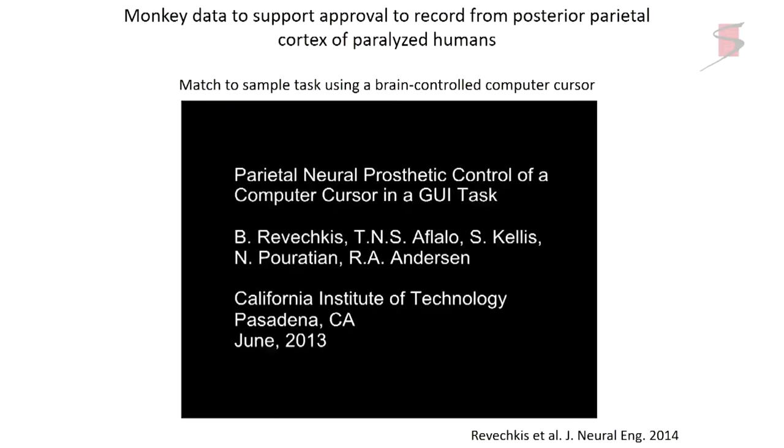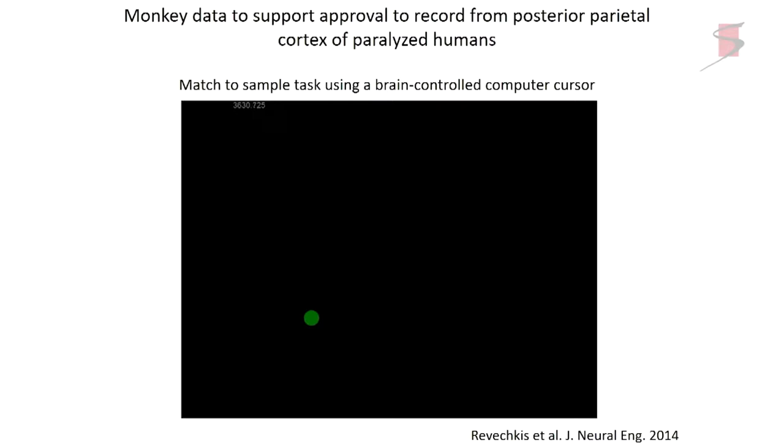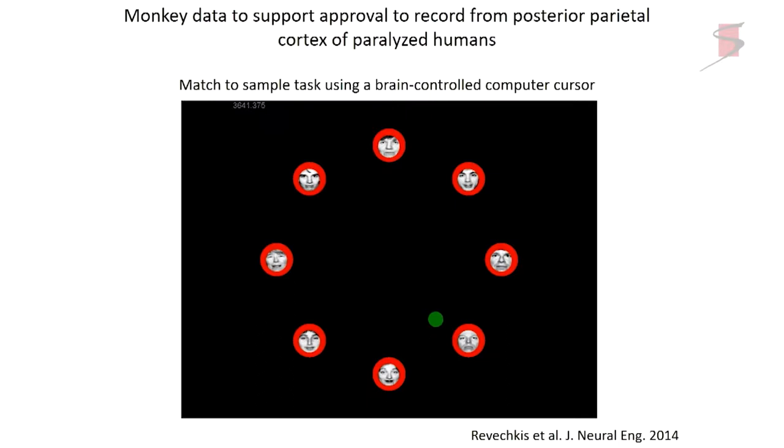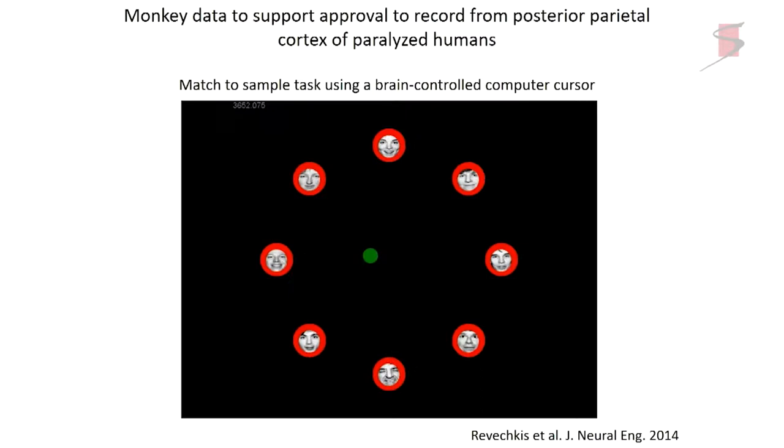To have supportive data for approaching the FDA to implant the posterior parietal cortex, we needed animal data. So we trained otherwise healthy monkeys with these arrays implanted and had them do brain control. Here a monkey is doing a match-to-sample task with faces, brain-controlling the cursor — just sitting in his chair, matching the face in the center, then moving the cursor to the match to get a juice reward. He's very good at this, having had a lot of practice. This demonstrates in animals that this technology would work with recordings from posterior parietal cortex.